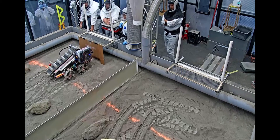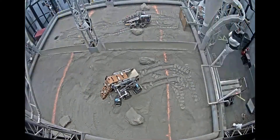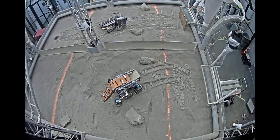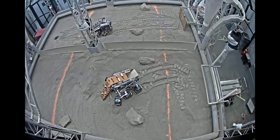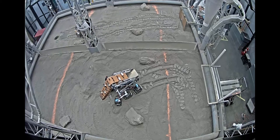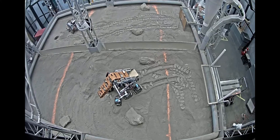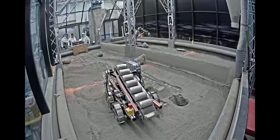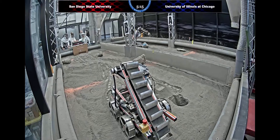Is San Diego State going to go back for more? It looks like they are. University of Illinois Chicago is still trying to get their robot past where it has been sitting for a while. They appear to be doing some more aggressive movements than we've seen before, which seem to be getting some of their tires dug in a little bit deeper. It looks like San Diego State is heading to a different spot than they had dug in before.